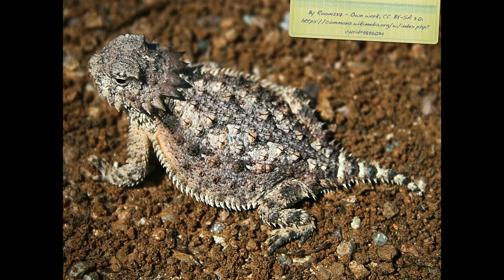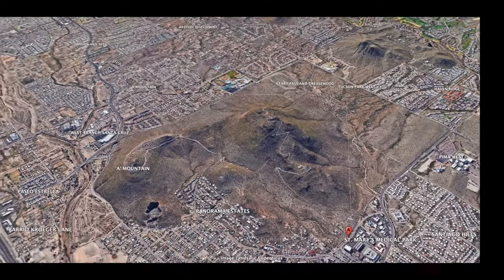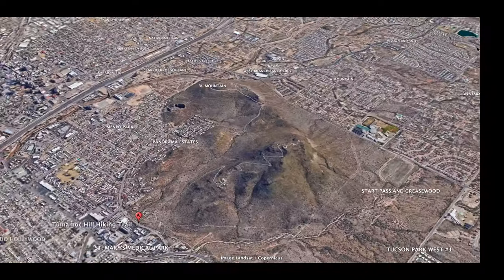Tumamak Hill is a Tohono O'odham word for the regal horned lizard, also known as the horny toad. Tumamak Hill was home to the ancient Hohokam people. The mesa at the top of the hill was the site of a Hohokam village about 3,000 years ago.